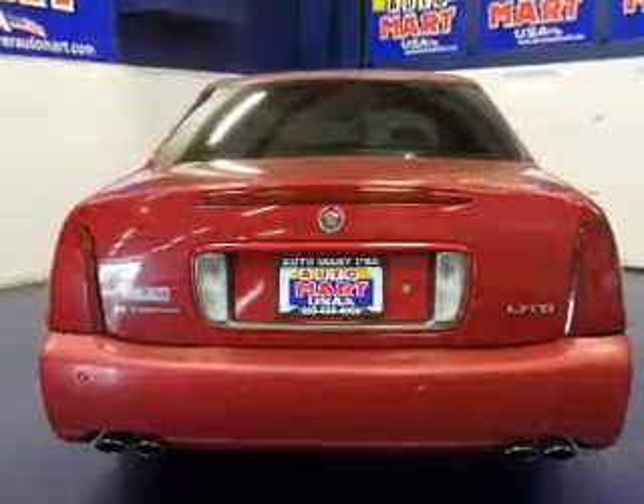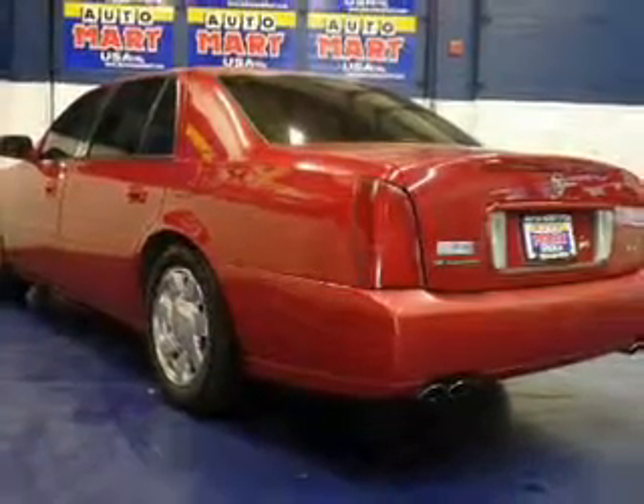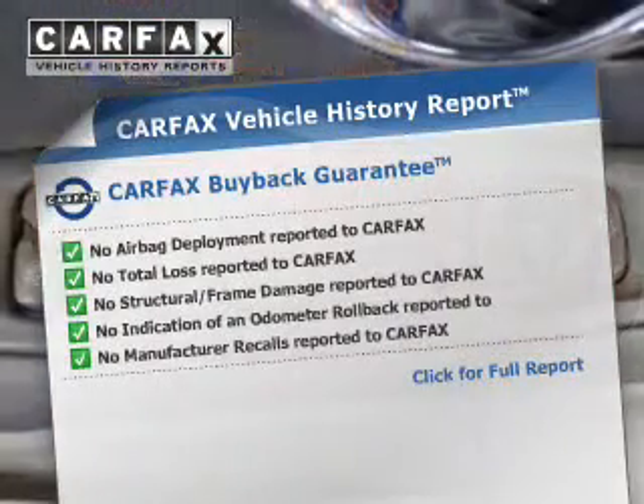A premium sound system is just one of the benefits of owning this vehicle. Brake safely with the anti-lock braking system. Carfax has offered to provide you with peace of mind.